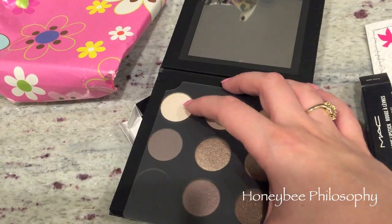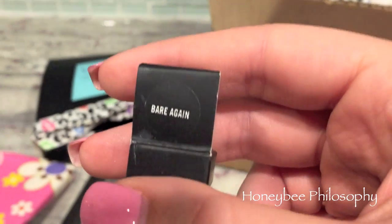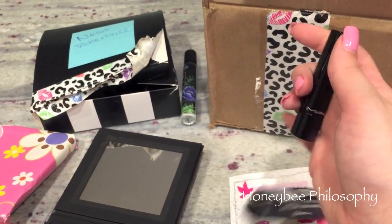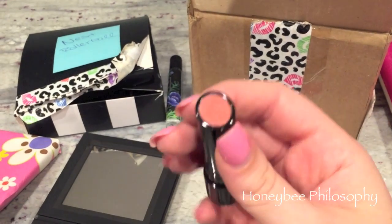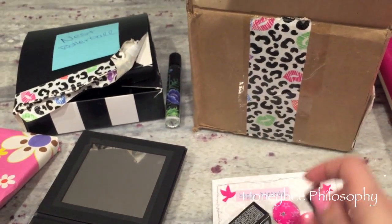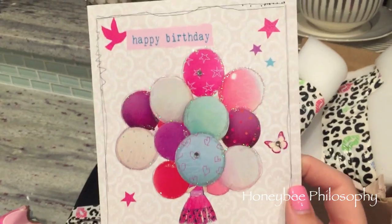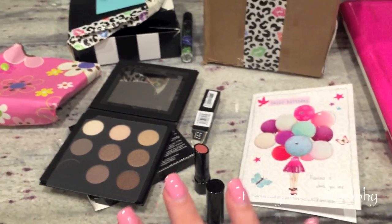Thank you so much, Emily! I literally squealed when I saw this — she got me Bear again, my holy grail lipstick. I told myself I was not going to repurchase it even though I'm almost out, and she got me a brand new one. This is my all-time favorite nude — I've gone through three or four of these. It's the Sheen Supreme formula. And look at this super pretty card — I love it, I want to frame it!